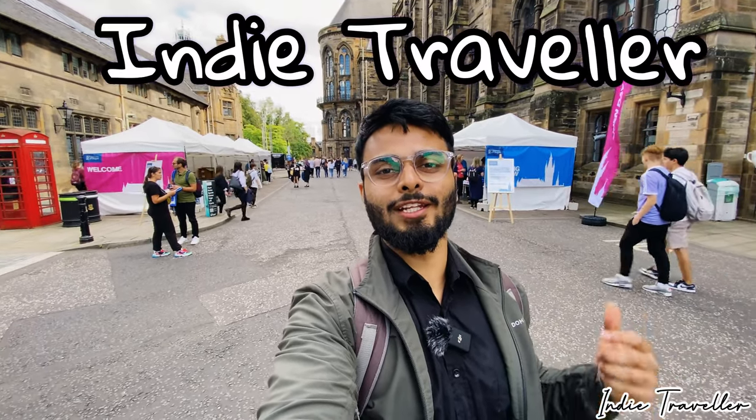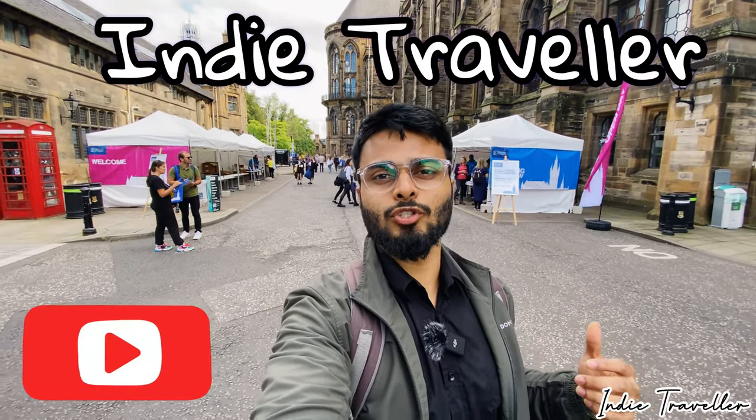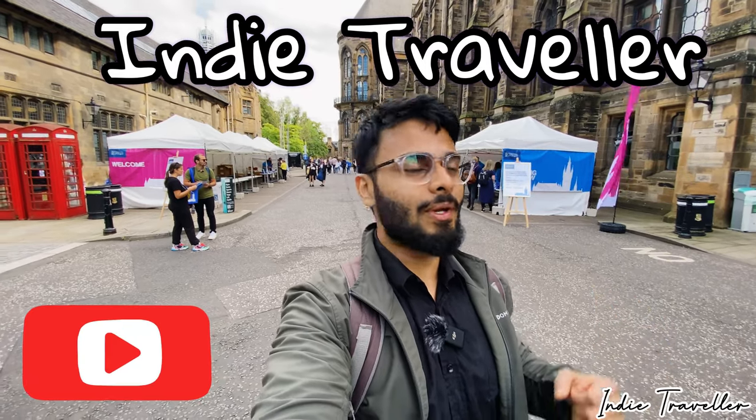Well hello and welcome guys, welcome back to the channel Indie Traveller. If you haven't subscribed to the channel yet please make sure that you subscribe. Today we'll look at how an Open Day event at universities in the UK looks like, and I'll show you around what stalls and what help you can get at an Open Day event.